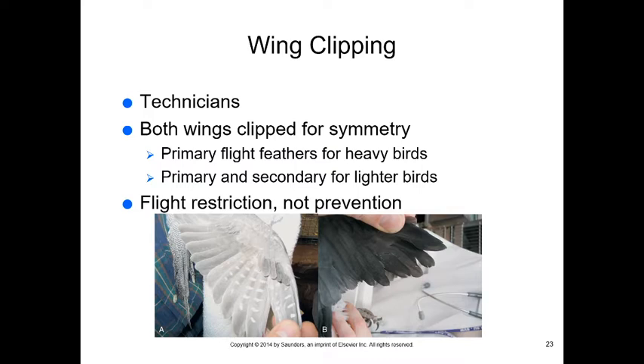Wing clipping is a technician job — clip both wings symmetrically. For heavier birds, clipping the first five primary flight feathers may suffice. For lighter birds, both secondary and primary feathers must be clipped. The goal is flight restriction, not eliminating flight completely — we want them to be able to glide to the ground safely if they take off from their cage.